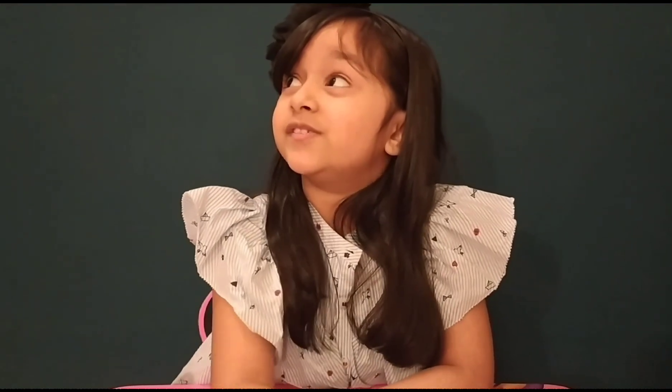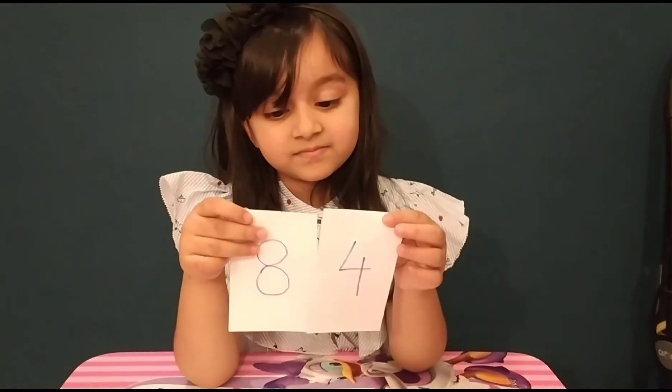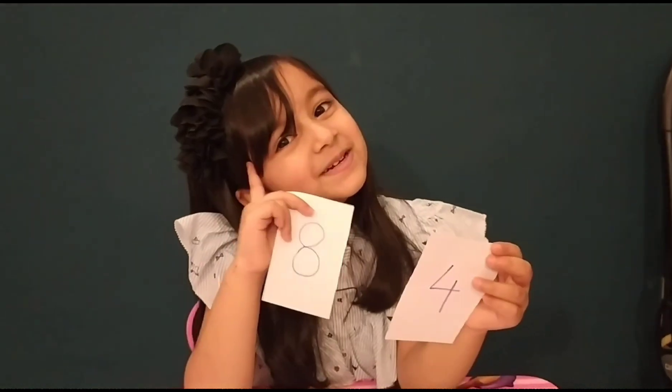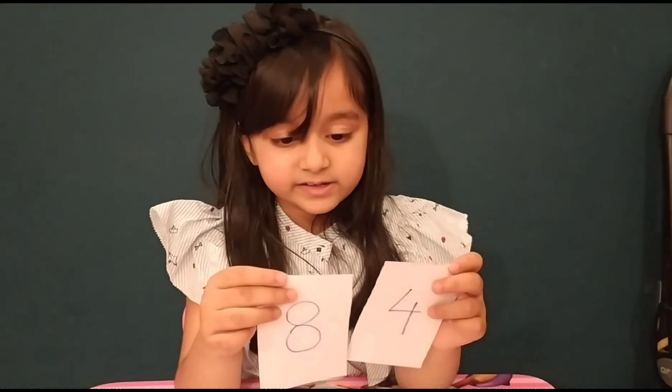Hi friends! Today I am back with a new signing activity. I have two numbers. Which numbers Rooha? 8 and 4. Which one is bigger? We will learn through an activity.